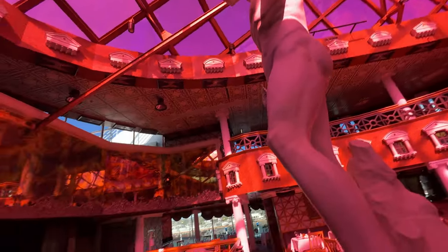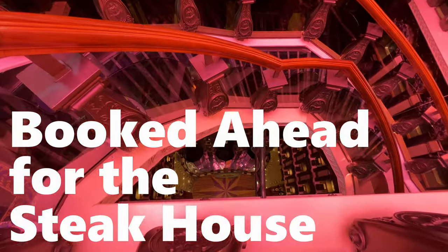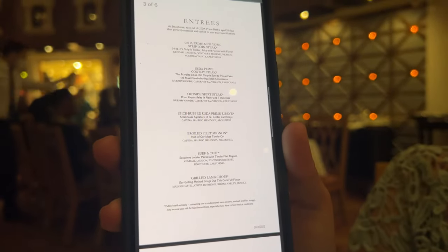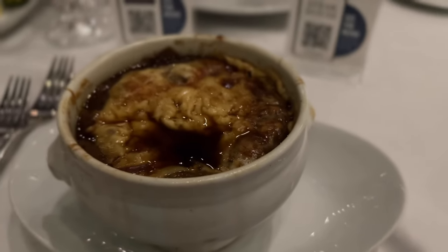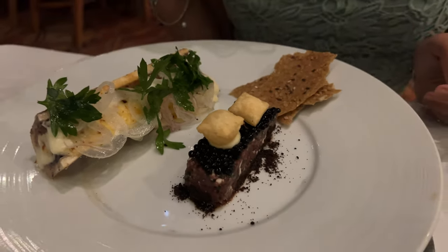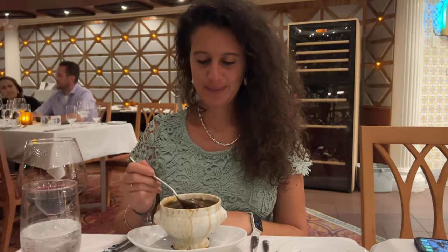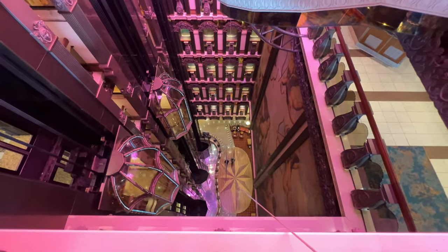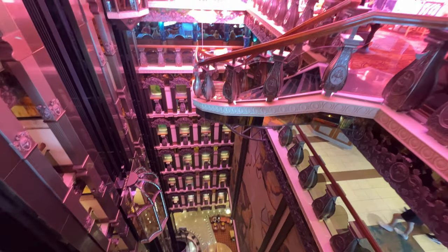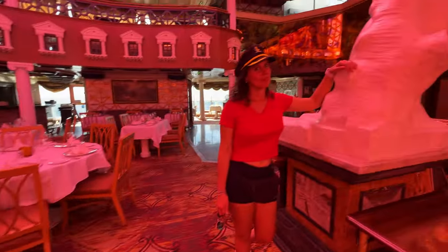Pointer number three: book ahead for the steakhouse. A lot of newer ships have two or three upgrade restaurants, but on older ships they put more focus on one big fancy restaurant. In this case it's David's Steakhouse up on deck 10 — it is fantastic. The service was great, the food was great, the steaks were fantastic. I've been on fancy cruise lines like Celebrity, but the steakhouses on these older Carnival ships are outstanding. They book up fast, so definitely reserve ahead.